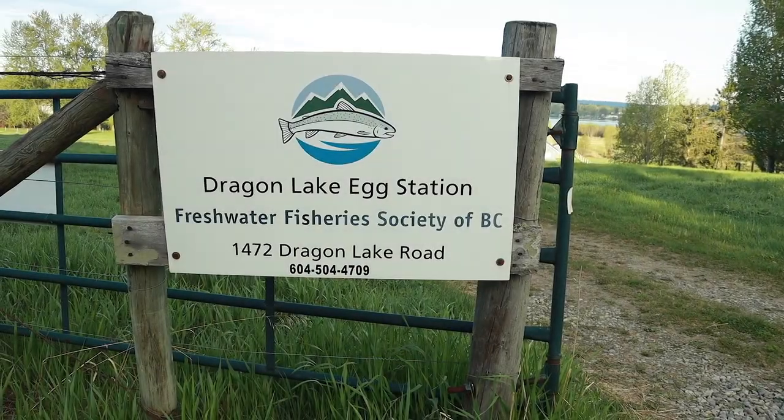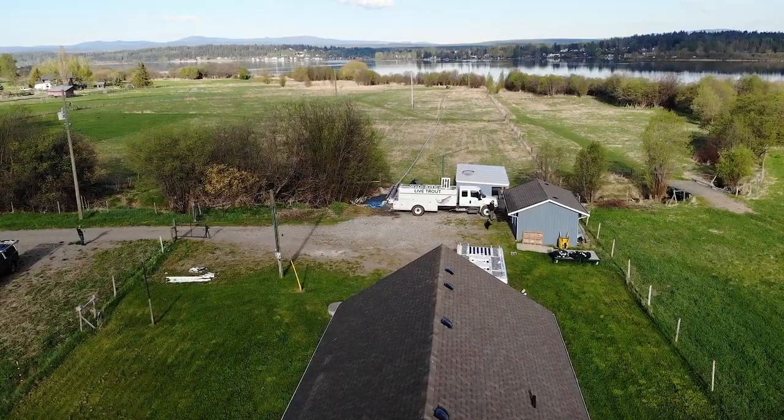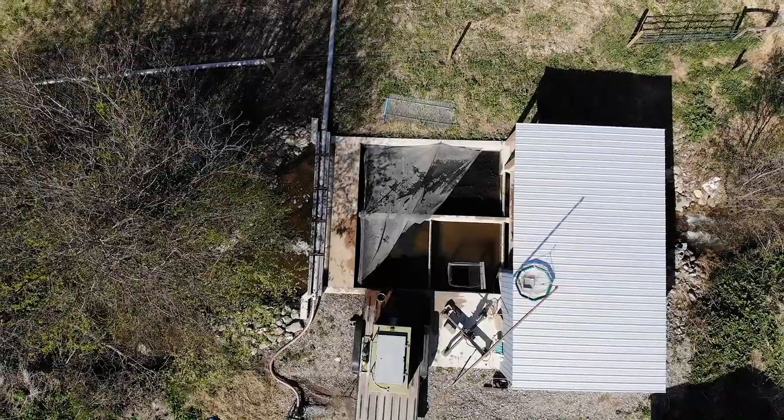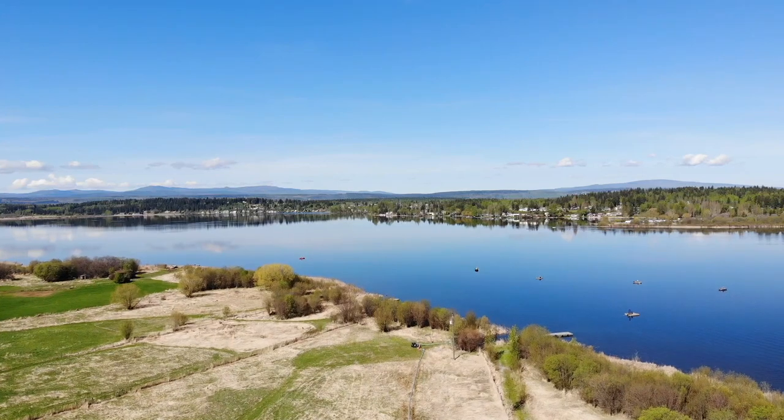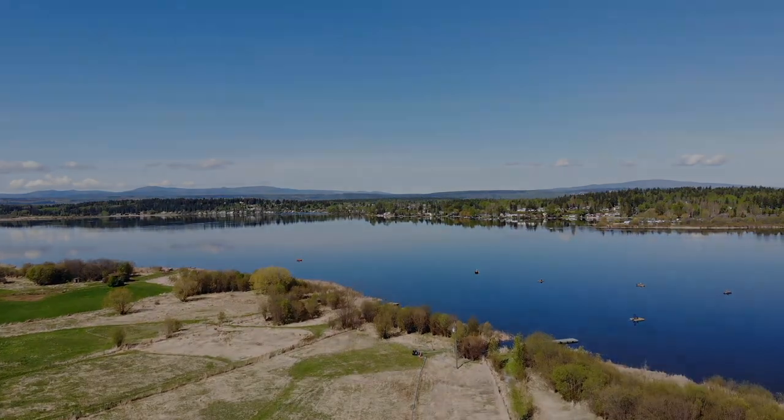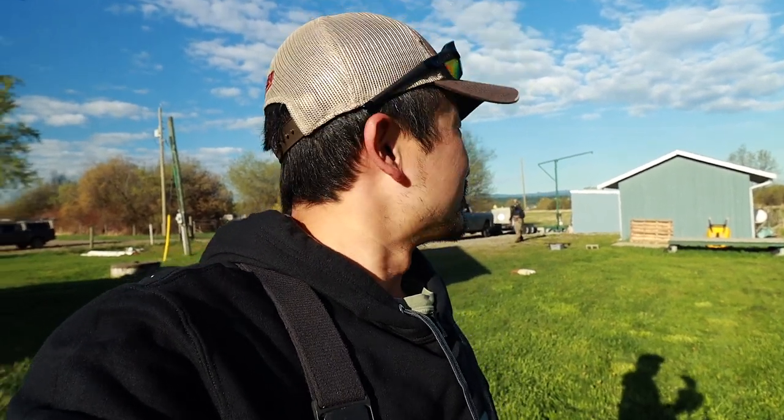This is the Freshwater Fisheries Society BC's egg tank station. The society manages five different hatcheries right across the province, and they produce trout to be stocked into many lakes right across British Columbia. In order to do that, we need to collect broodstocks, and that's what we're doing today. Let's go check out what this program is all about, and hopefully we'll be doing some fishing a bit later on too.